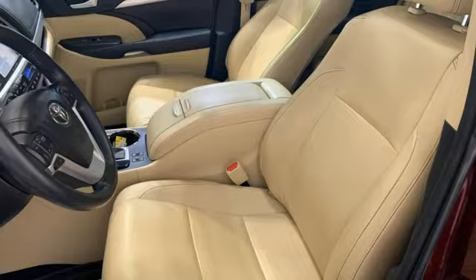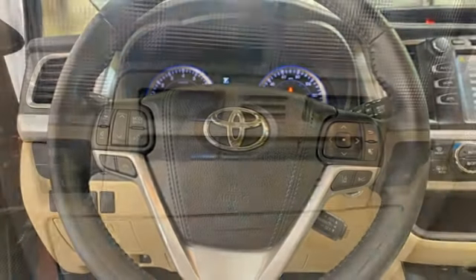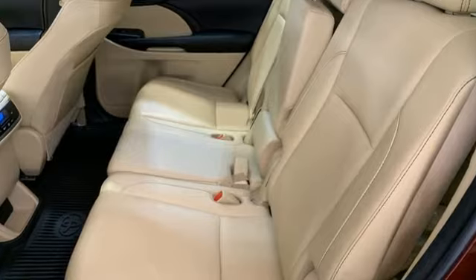Dual zone climate control, power lift gate, Bluetooth wireless audio streaming, express open and close sliding and tilting sunroof, four-wheel drive and automatic transmission.